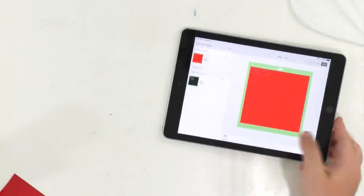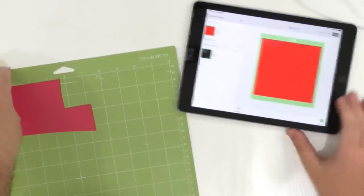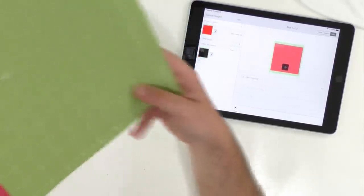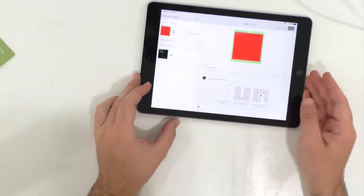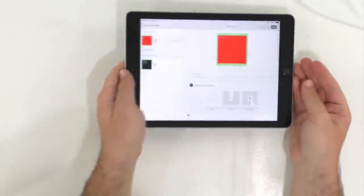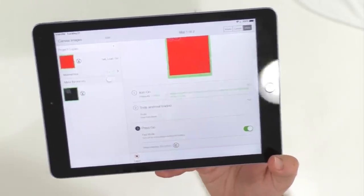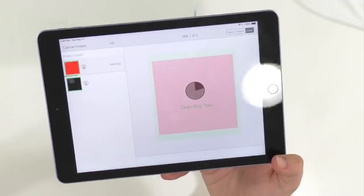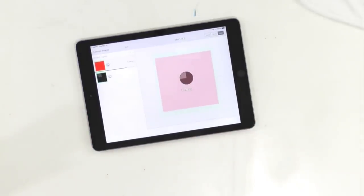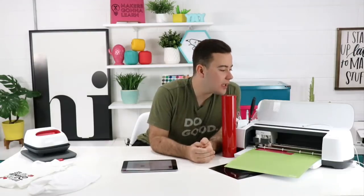We're going to now grab our mat and just cut out this little red layer first, because it's going to be so incredibly easy. We're going to click 'Continue.' If you guys do not know, we have the membership $20 off for Memorial Day — use the code in the link. Fast mode is on and we're going to press that flashing Cricut button. We love little tips and tricks to help you guys save on material and be able to make more projects.